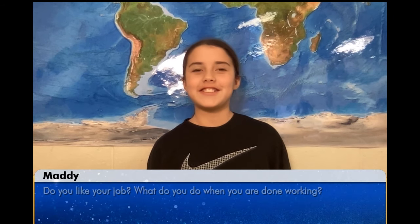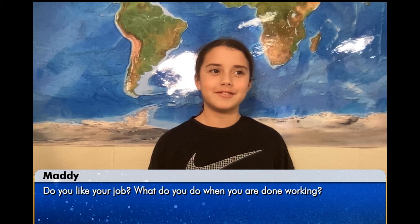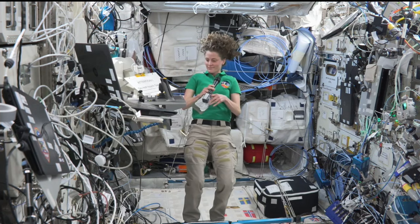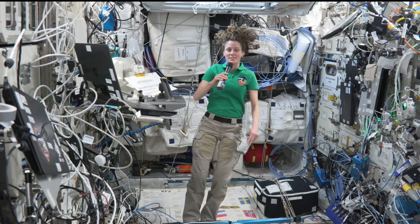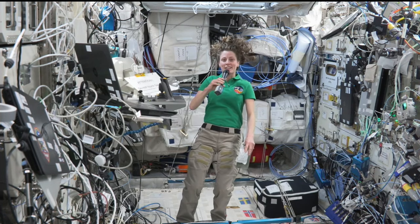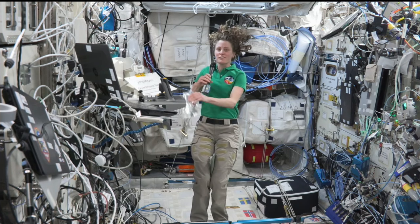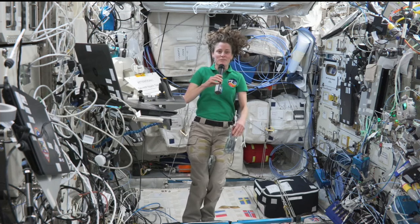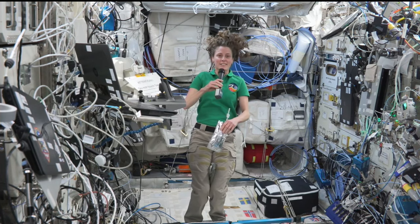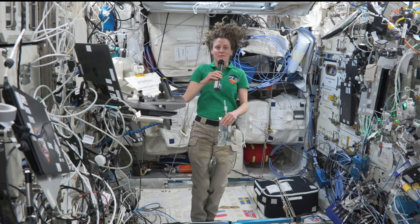My question is, do you like your job and what do you do when you're done working? I love my job. Every day is different — it's always a really fun mix of science and maintenance activities on the space station. After I'm done working, I have gotten really into photography up here. Of course, we have beautiful views of Earth from the space station. I also like to hang out with my crewmates and I read a lot.